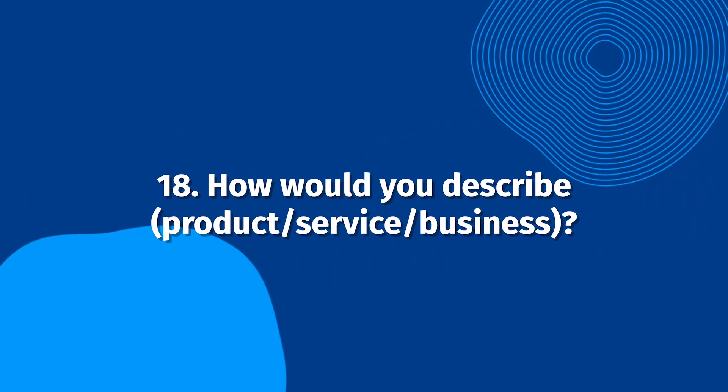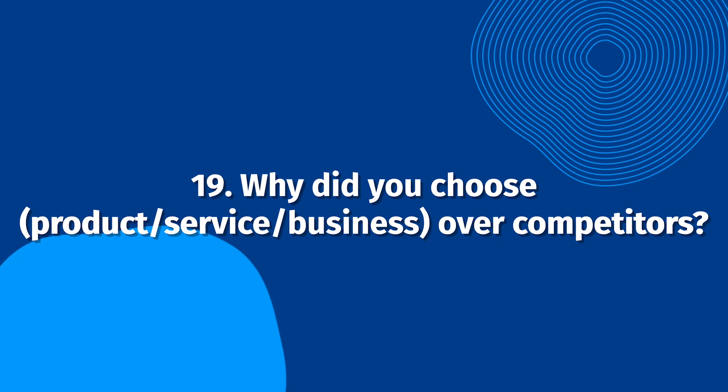How would you describe our product, service, or business? This is great for explaining your business and highlighting your customer's experience. Happy customers are likely to use positive, descriptive language that summarizes your business quickly. Why did you choose our product, service, or business over competitors? Customers telling prospective customers why they chose your business will have much more impact than statements you might make, and this question will help highlight your competitive advantages authentically.